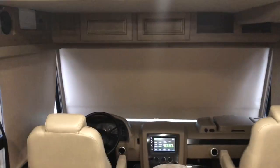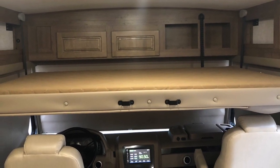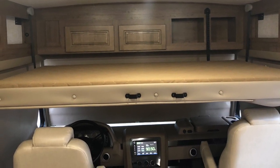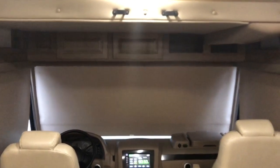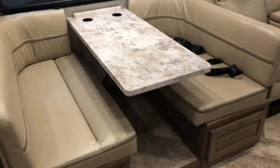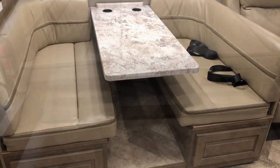Your bunk bed does lower down for another sleeping area and it has a ladder for easy access. The large booth dinette has two seat belts, storage underneath, and it does convert into a bed.